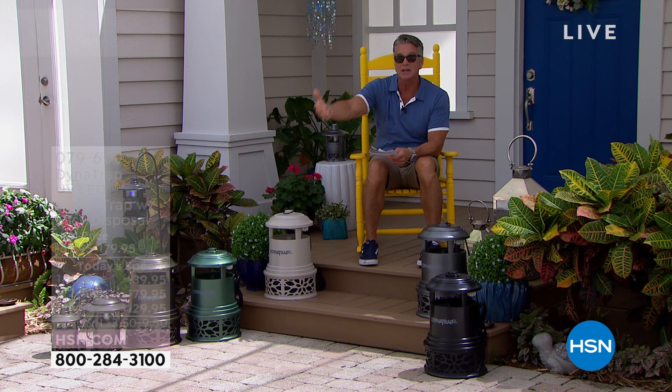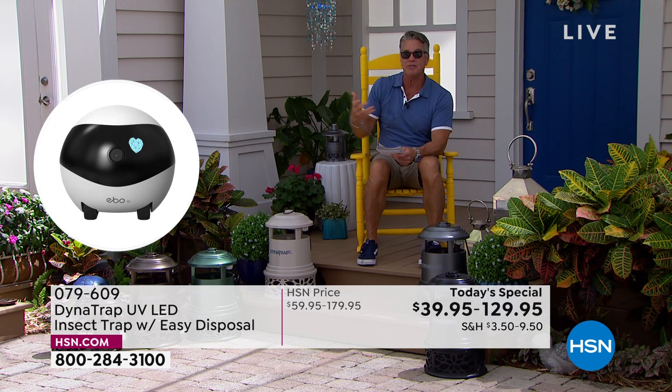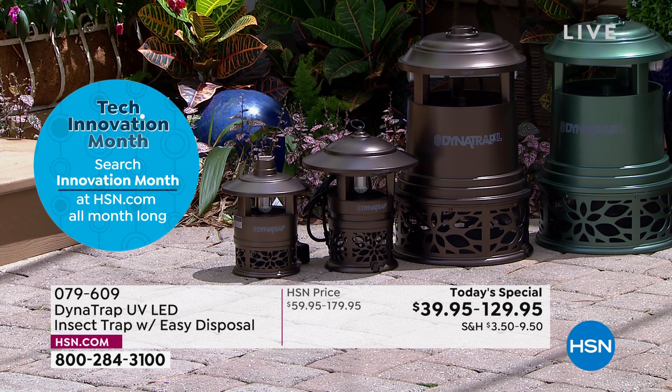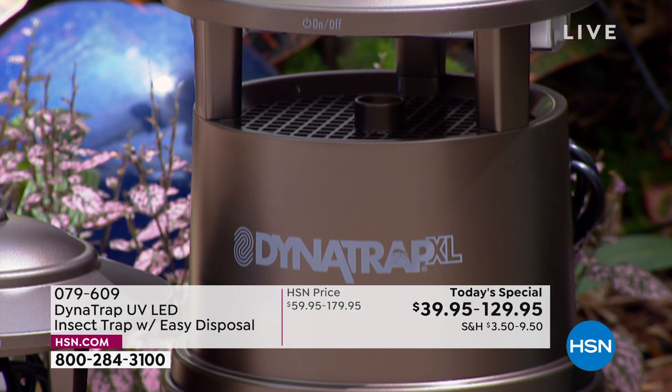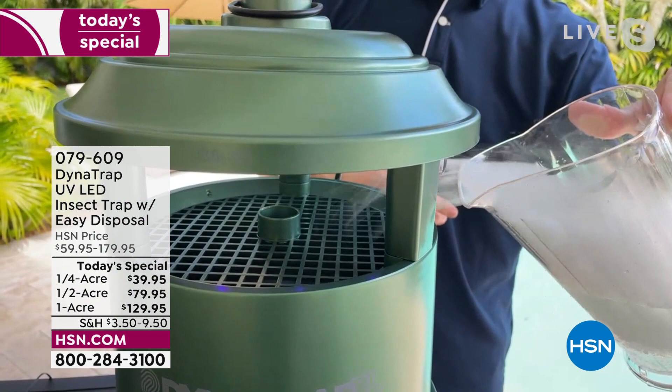All you do is hit one button to dump the dead bugs into your mulch or the dumpster — I put it back in the yard, let nature take care of nature. Peter demonstrates: as biting insects get close they think they're about to bite you, then they get sucked in by the fan down into the collection basket. We're trapping — bringing them down into that basket — not zapping anymore.